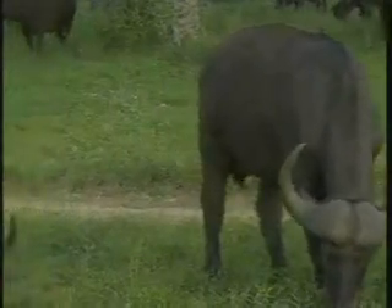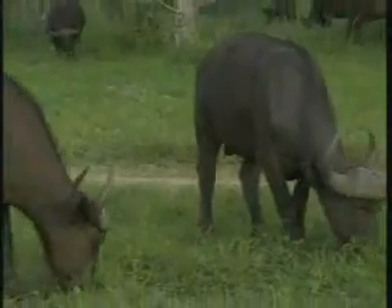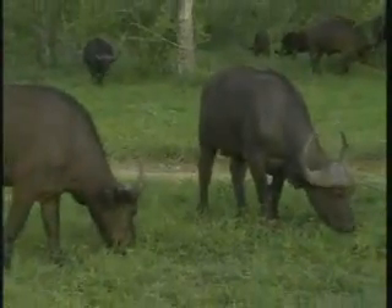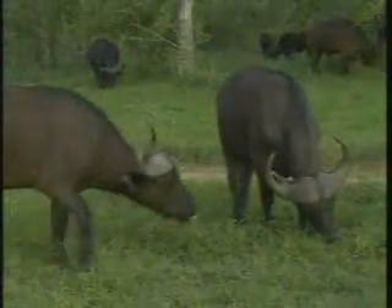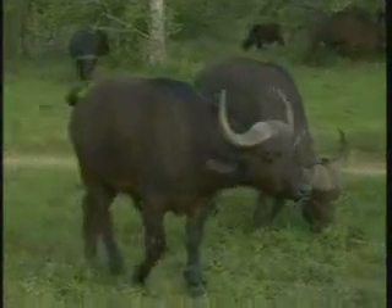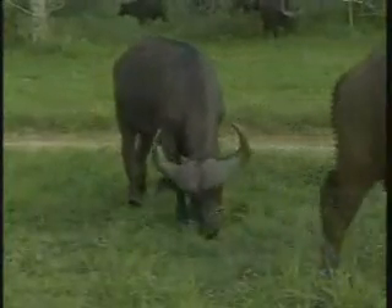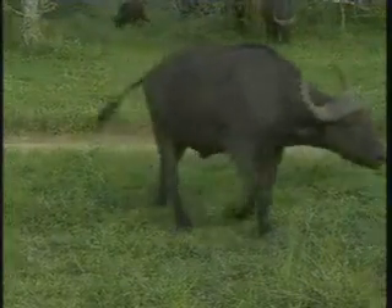There are quite a few young bulls — the guy we're looking at now, as well as the one just coming into frame from the left-hand side. They are still young guys. They still very much rely on the safety of the herd — at least another three or four years before they're big enough to start hanging out with the bachelor groups, those dagga boys that we see very often.